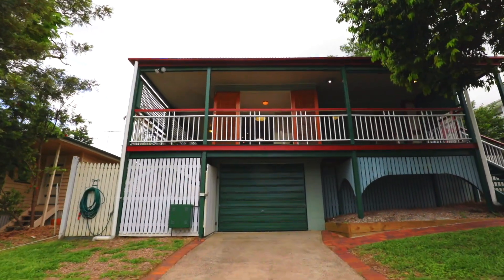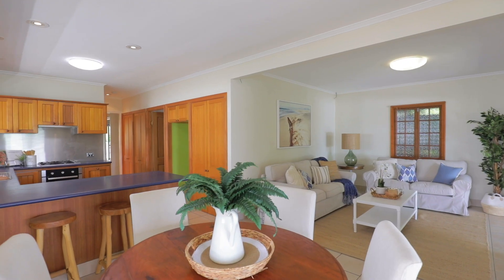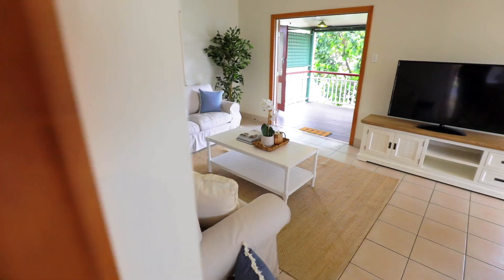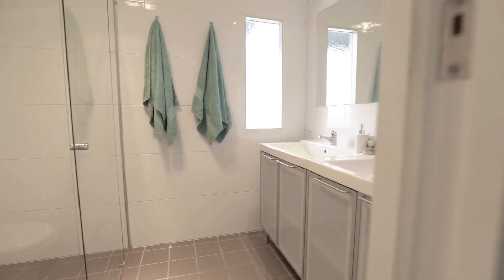From the moment you first arrive, you'll appreciate the character and charm that this home has to offer. The property hosts a large open-plan kitchen, living and dining space, four bedrooms, as well as a modern bathroom.